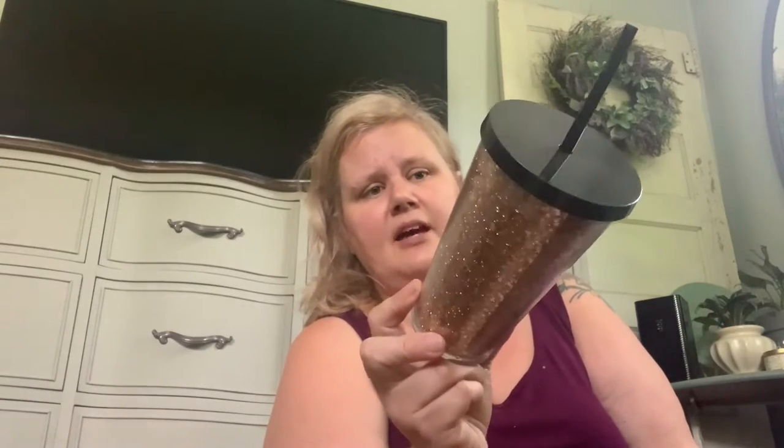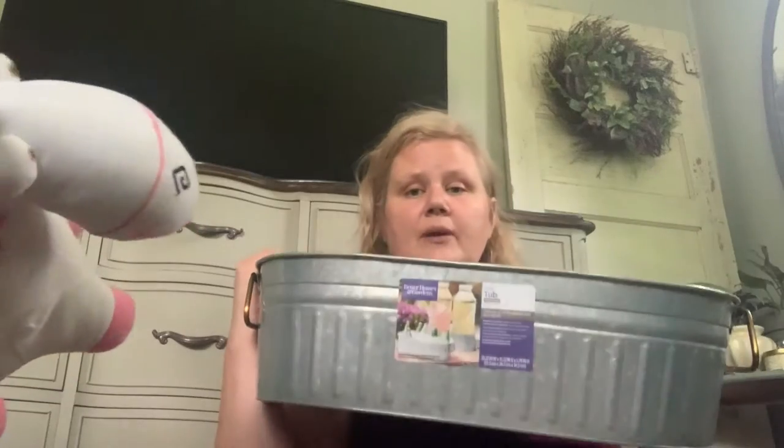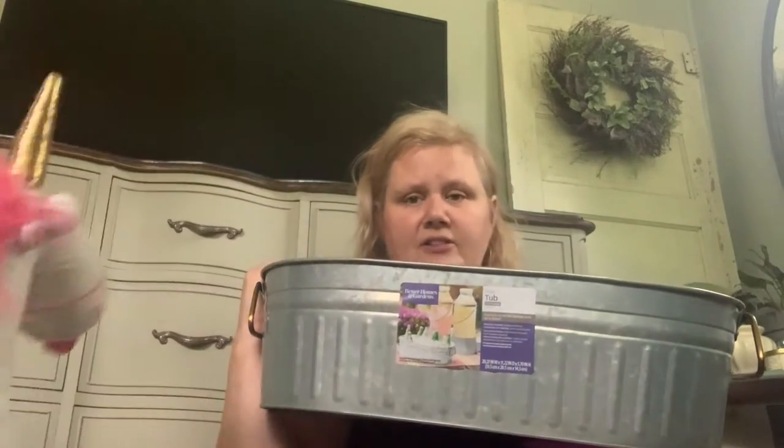This is from a previous yard sale that just didn't get brought in until now — it's a Starbucks glittery cup. A lot of times if these are in immaculate condition I'll throw them on eBay, but this one has some dings on the bottom so I'll keep it for one of the kids. We also got this Better Homes and Gardens tub — that's just a Target brand.